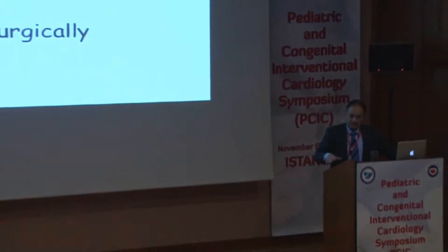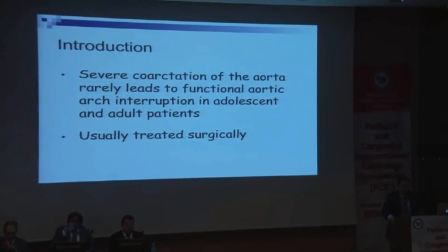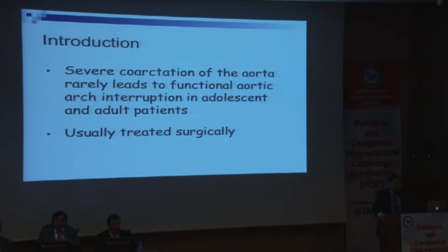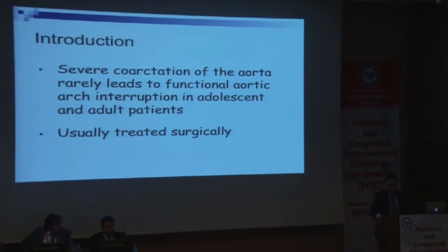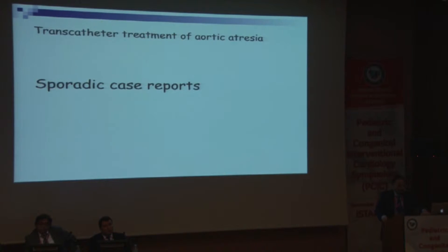This is not for infants or small babies — this is for older age groups, adolescents and adults with long-standing coarctation, unfortunately still missed by pediatricians because we don't feel the femoral artery. Femoral artery examination is very important. In the past this was treated surgically, but now most surgeons try to shy away from this kind of surgery and push interventionists to do it.